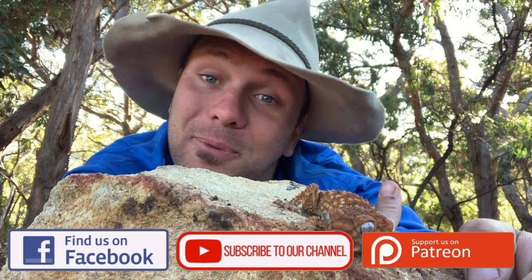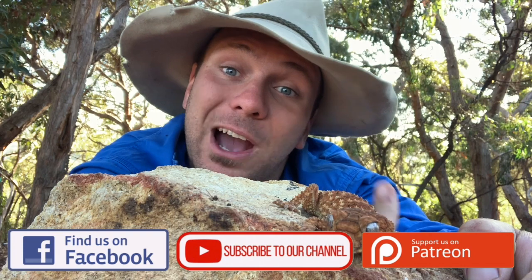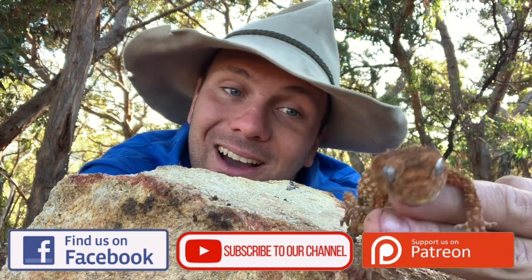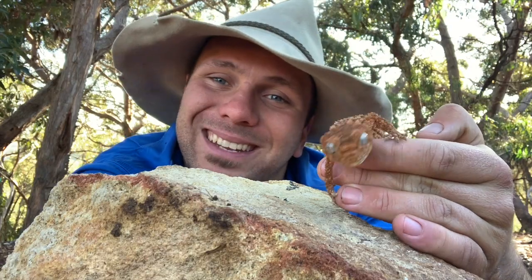If you haven't already, please subscribe to our YouTube channel and like us on Facebook. If you want to become involved with Wicked Wildlife and help our videos get better and better, think about supporting us on Patreon, which is patreon.com/wickedwildlife. Other than that guys, thanks for watching, and as always, be nice to wildlife, have a good one and take care.